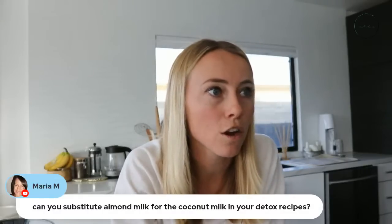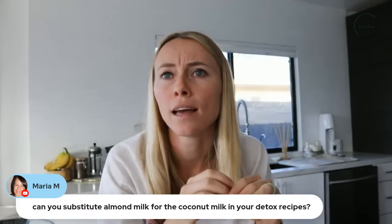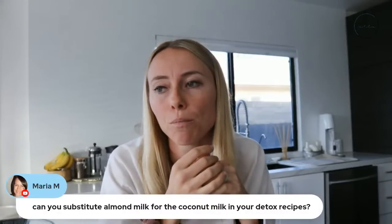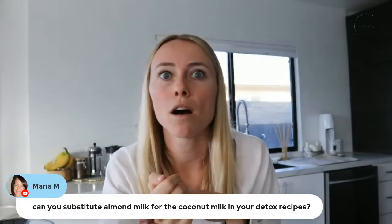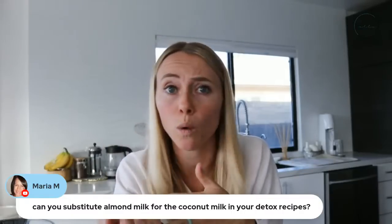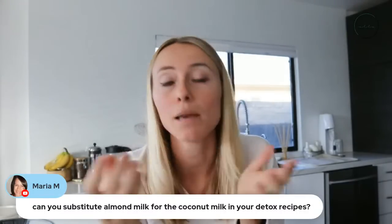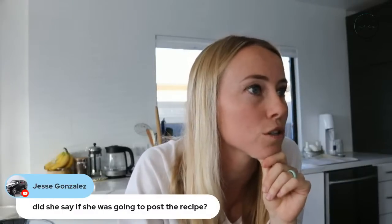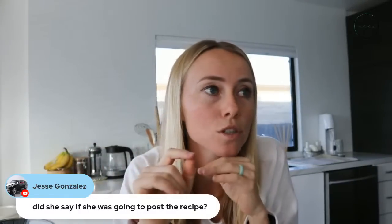Maria asks: can you use almond milk instead of coconut milk in the detox recipes? Yes — for pretty much all my recipes, you can use any unsweetened nut or seed milk you prefer. My mom loves hemp seed milk and makes her own. I've been using water lately, but I tend to like coconut milk. Almond milk is just a little thin and I don't particularly love the taste, but if you like it, go for it. I'll post the recipe in the description below after the live stream goes up — it's also in the seven day detox program.